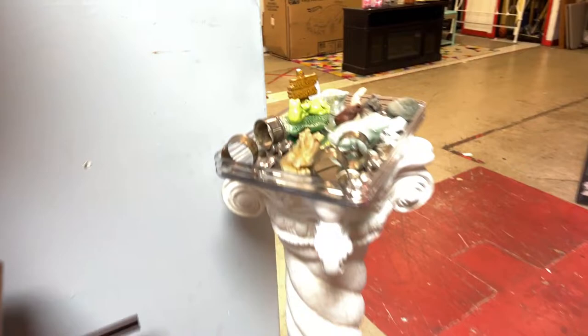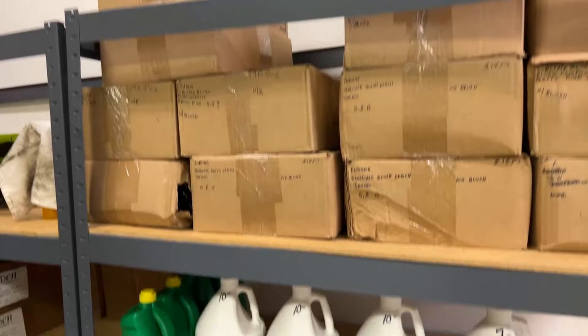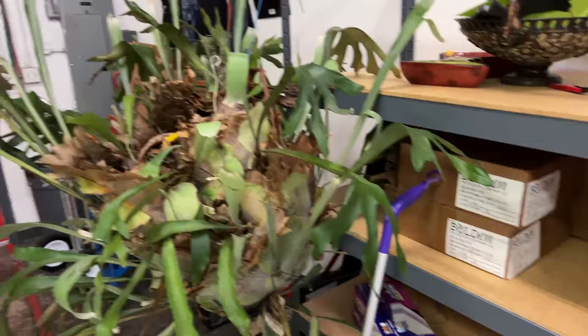The live virtual auction kicks off at 5 p.m. sharp on Friday night. 'Live virtual' means you are not in the room but you are bidding in real time. If you can use Zoom or look at a computer screen or use a phone, you can bid at our auction — it's super easy.